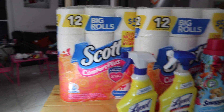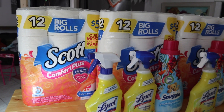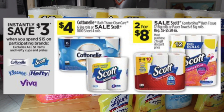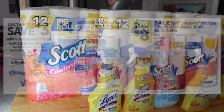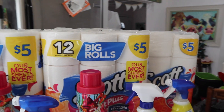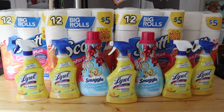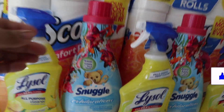First off, you guys know I love my toilet paper — it is always needed around this household. This week the Scott toilet paper is on sale two for $8, but when you spend $15 or more they will automatically discount $3 at the register. So if you grab four of these, it's as if you paid $13 instead of $16 — no digital coupon needed for that one.